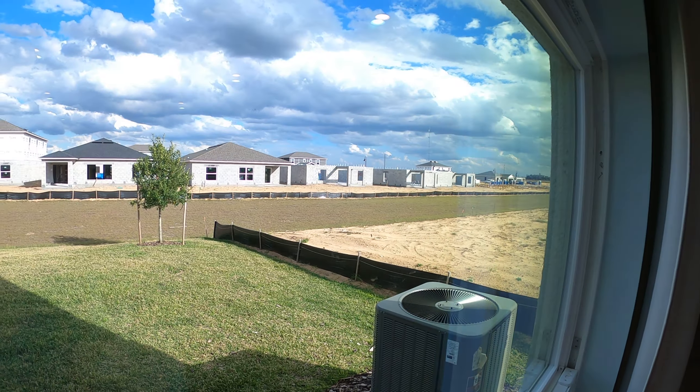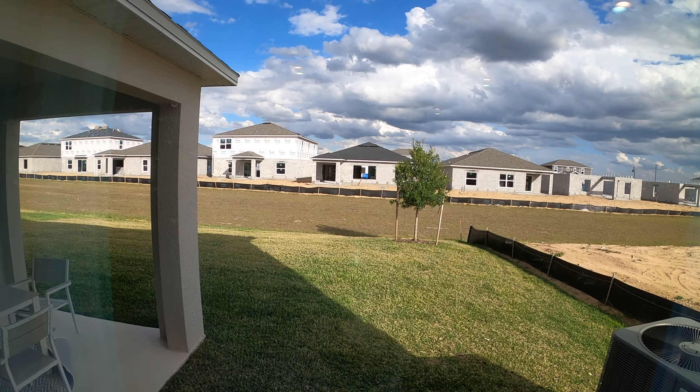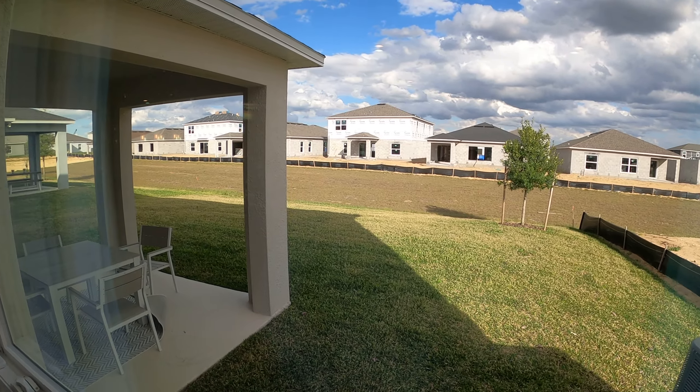Take a little peek here — you can see they're building homes right across there. And yes, this has a covered lanai as well.